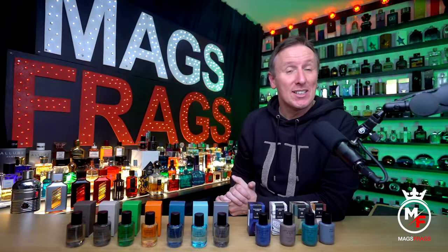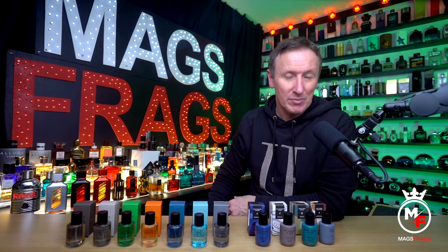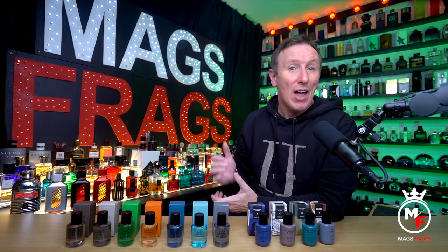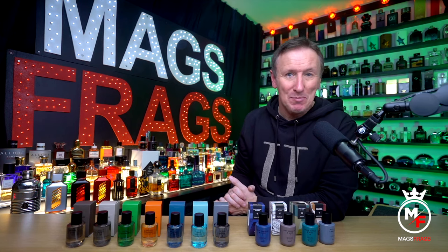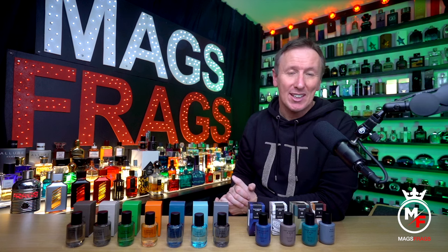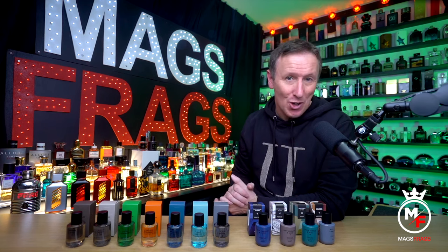Hello again and welcome to this latest episode of Mag's Fraggs where it's the fragrance that's the star of the show. My name's Paul and today's all about this super little Discover collection that I found on a recent shopping trip. They're all from retailer M&S who have really upped the game recently and incorporated a very impressive fragrance and beauty counter into their department stores.